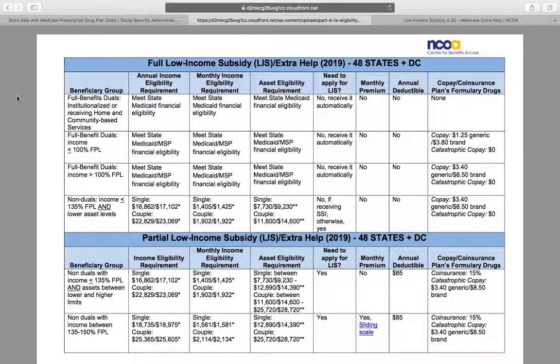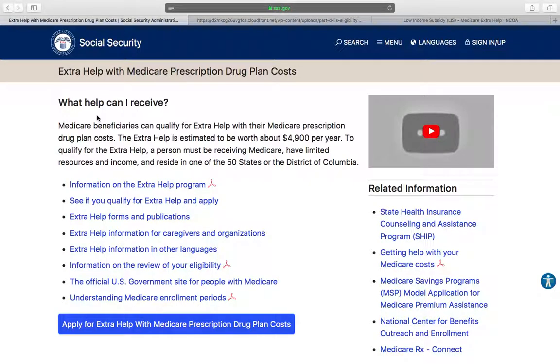If you find yourself with lower income or fewer resources to pay for medications, at least look at low income subsidy or extra help. It may save you up to $5,000 per year. You can even see on Social Security's website that extra help is estimated to be worth about five grand per year, so it's not something you want to just brush off. At least look at it if you think it may apply to you.